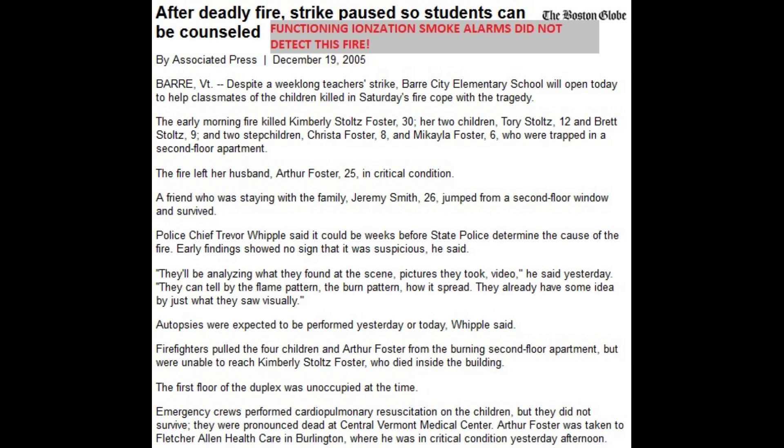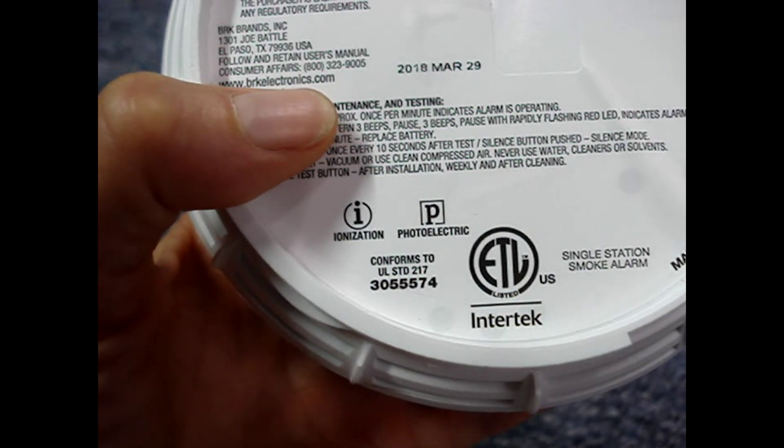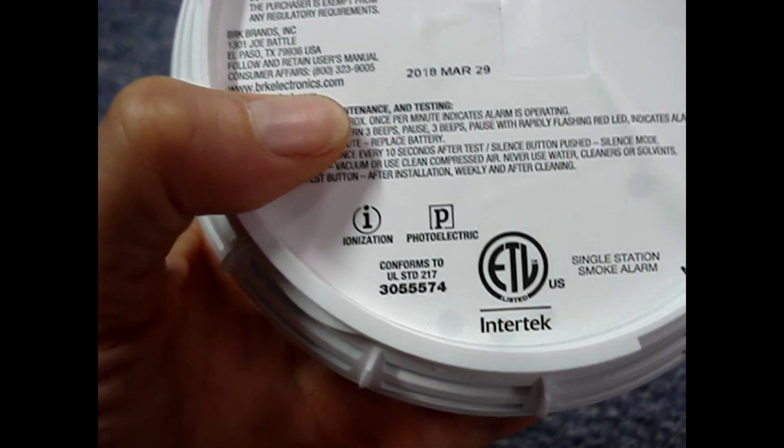After some fatal fires with working ionization smoke alarms, this study now recommends that you use dual sensor alarms or, at minimum, a photoelectric type. Dual sensor types have both ionization and photoelectric technology.